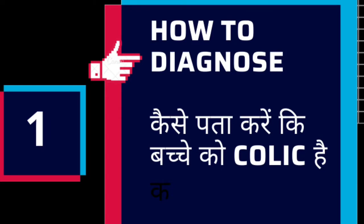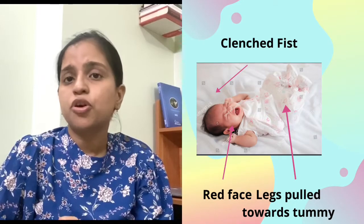First of all, how to know that the child has colic? There are many reasons for crying, which I have already discussed in my previous video. You can guess that the child is crying, but colic is a typical sign. When the child is crying, he is crying very fast.